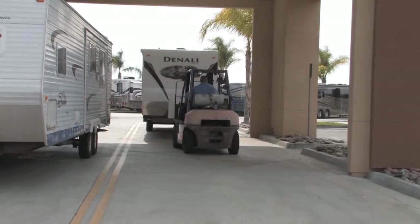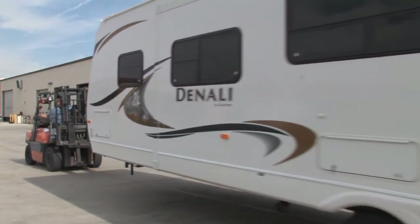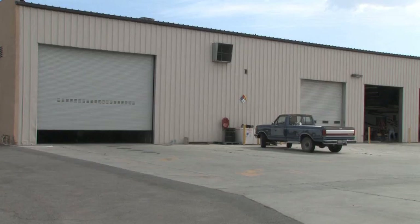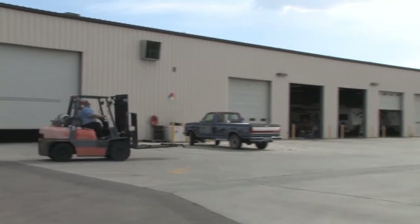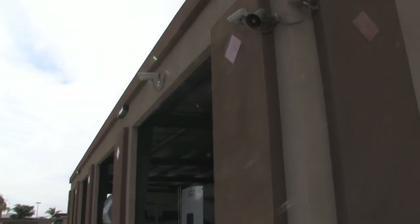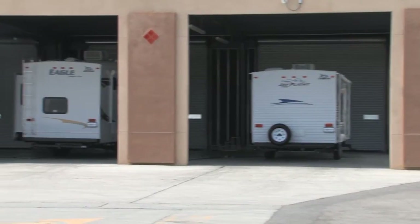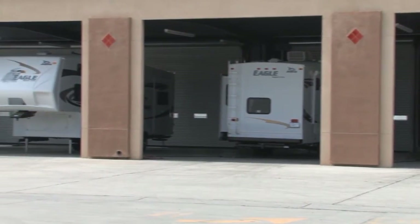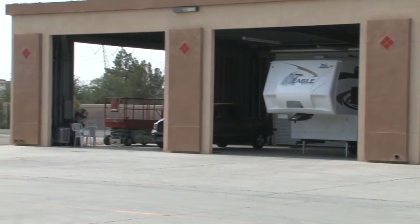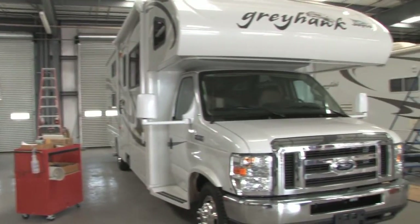Most, if not all of our technicians, have qualifications and are certified techs. We have some master techs also to make sure that we're qualified to handle any needs that our customers might have for repairs of their RVs. At this facility we have 16 state-of-the-art bays that are part of a full span RV service department, which provides us the ability to move units in and out. Everything is wide open and the techs can freely move around and have the space to bring them in and work on them properly.